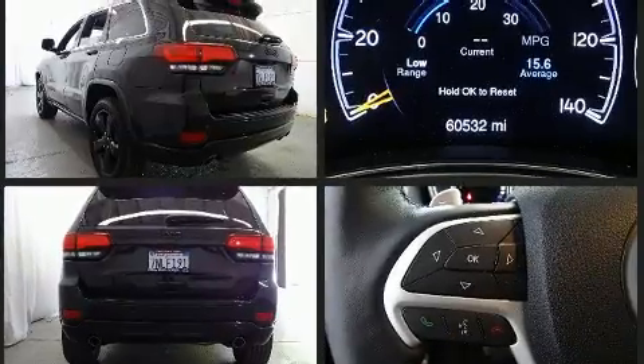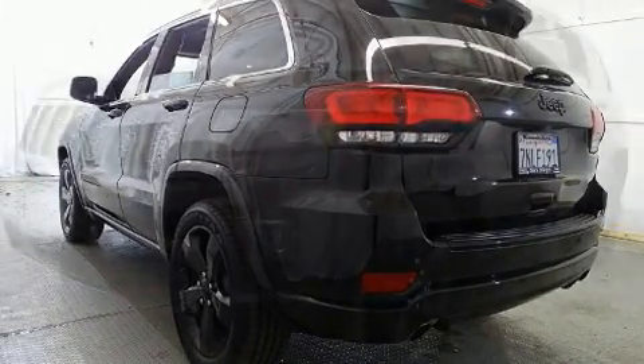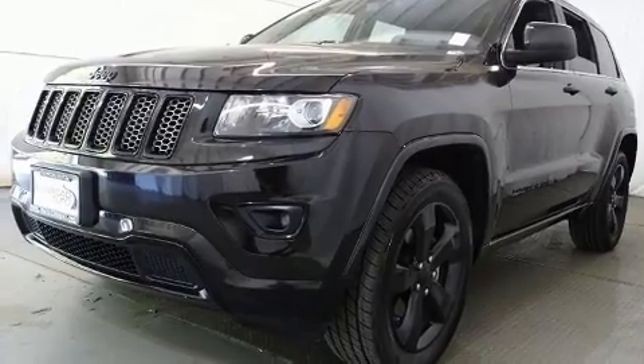Jeep infused the interior with top-shelf amenities such as one-touch window functionality, a tachometer, a trip computer, rear wipers, and more.